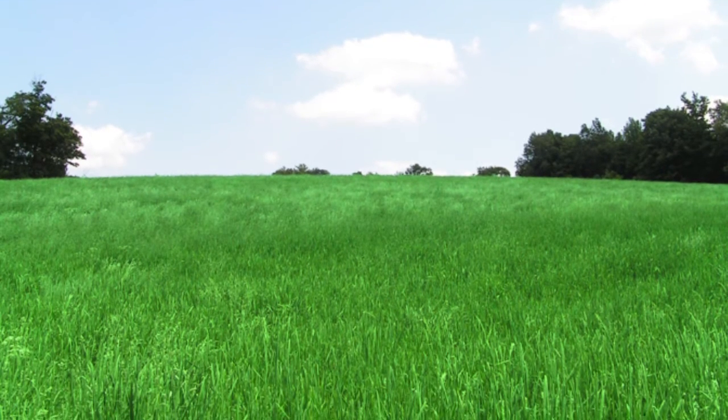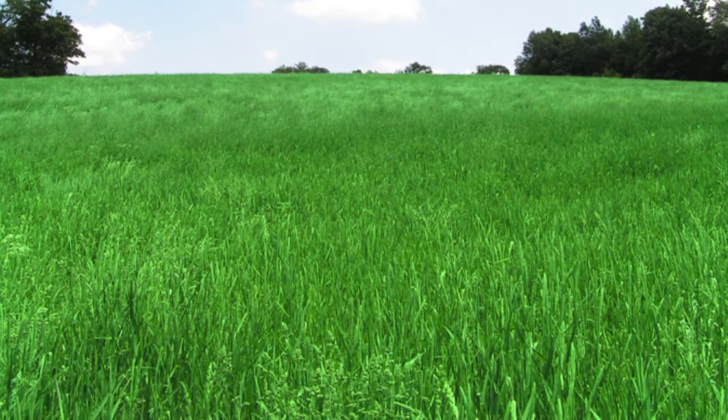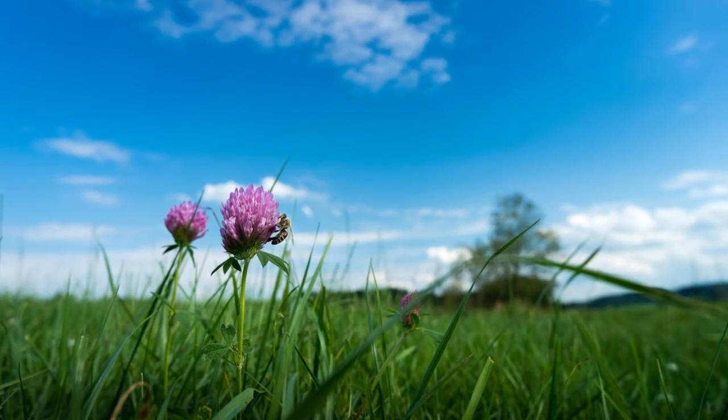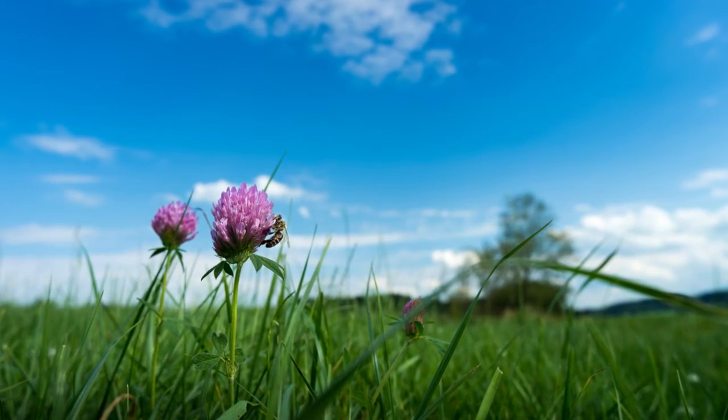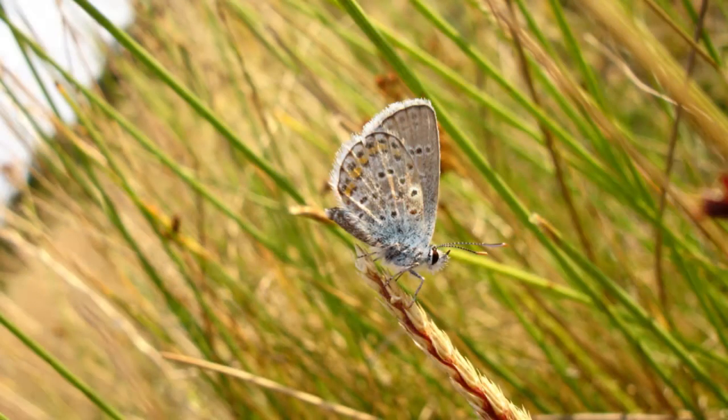Throughout the growing season, a single hay field can contain a number of micro-habitats. In summer, the flowers and seeds will attract bees and butterflies in search of nectar. Lower down, leaves and stems attract many forms of insect life, as well as some small mammals.